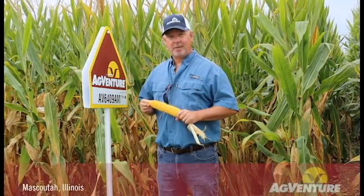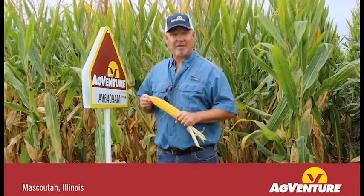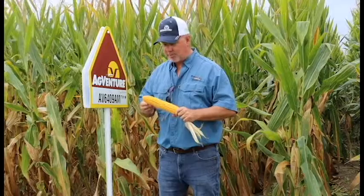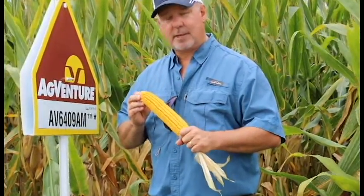It has parentage that coincides with what you might find in 7408 or AV7608, so if you're familiar with that type of genetics you've got a bullet-shaped ear that always fills nice to the tip. Above-average grain quality, nice fan-shaped deep kernels, and a product that sets grain yield late in its lifecycle.